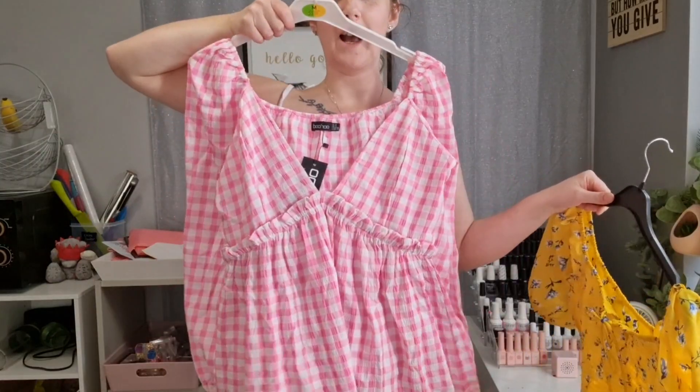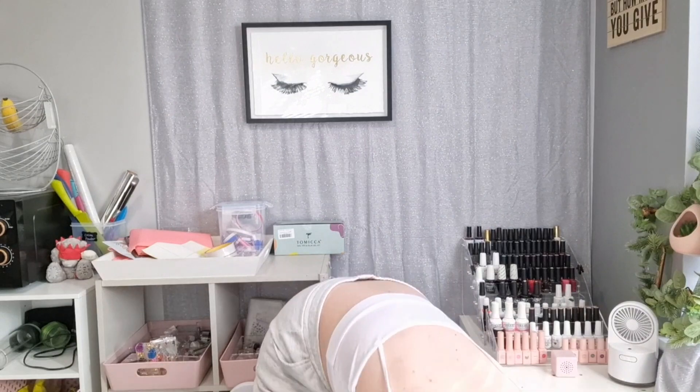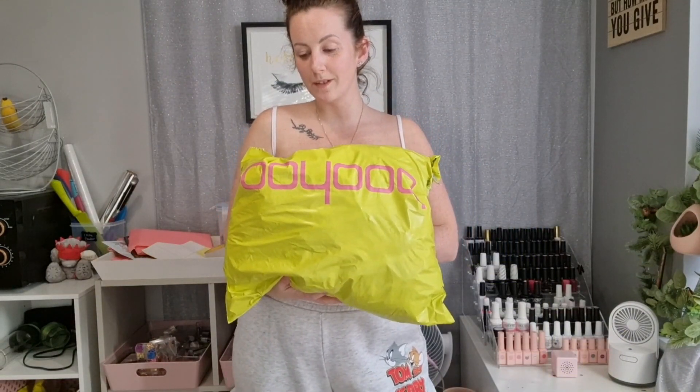Hi guys, welcome back to my channel! I've got a little bit of a clothing haul - I couldn't help myself. Dresses again and two little crop tops. I did receive one yesterday and tried two on, but the other items came today. Let me show you how cute these are. Everything I'm trying on will be linked below, and everything was super super cheap.